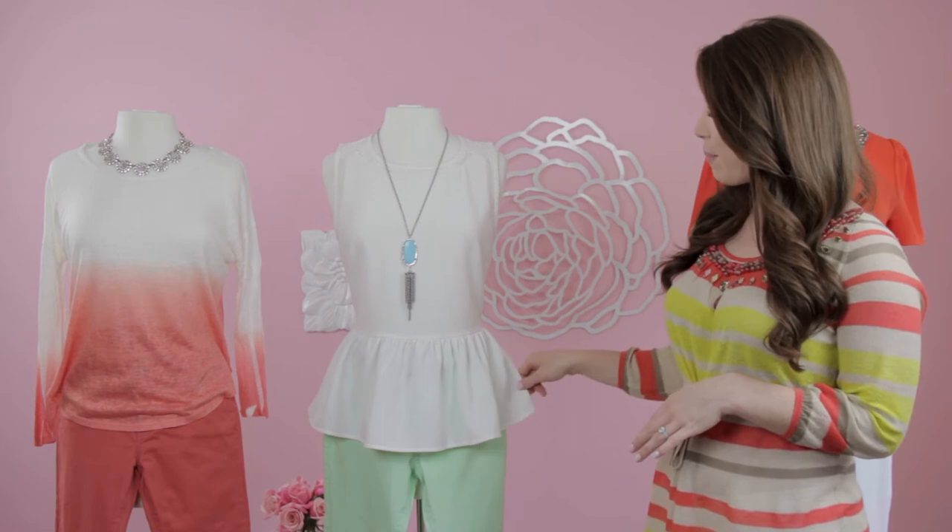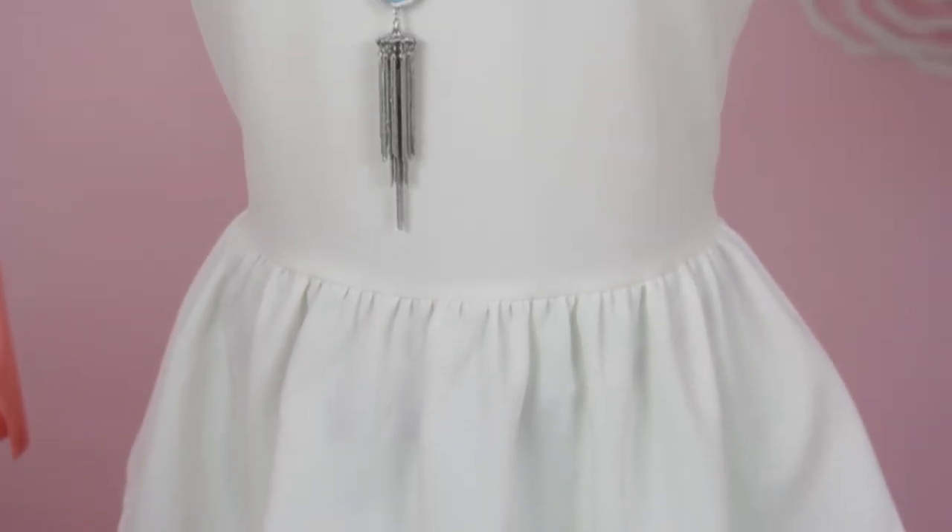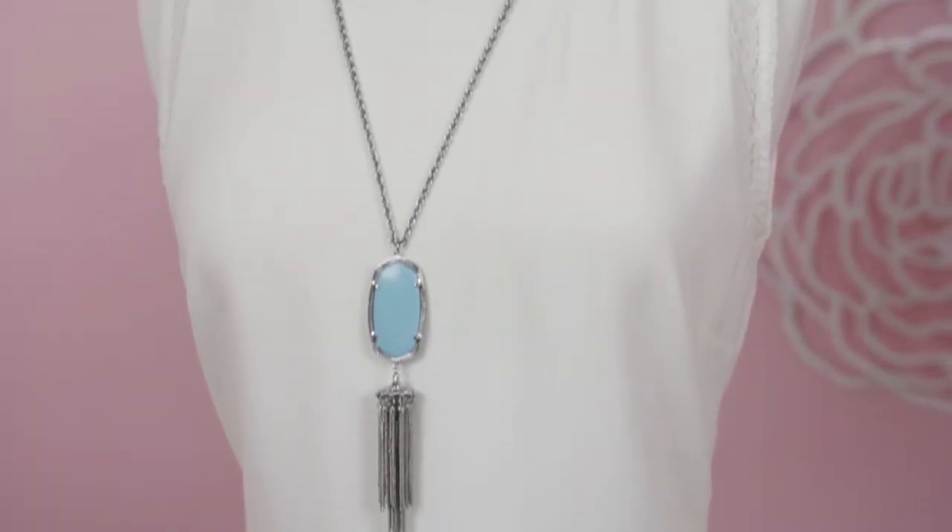Next, we have a fun peplum top paired with a great mint skinny jean. Complete the look by playing off the mint color with a coordinating turquoise necklace.